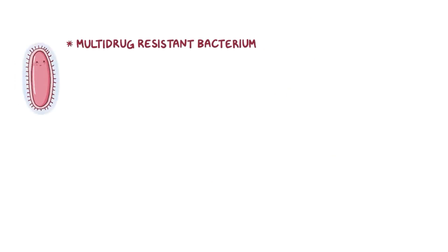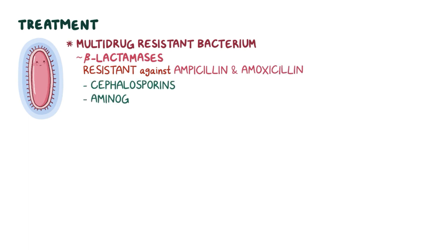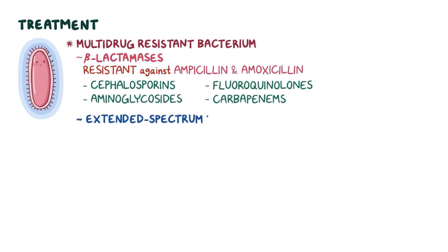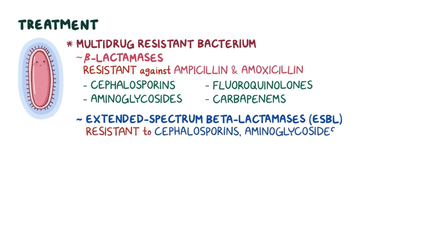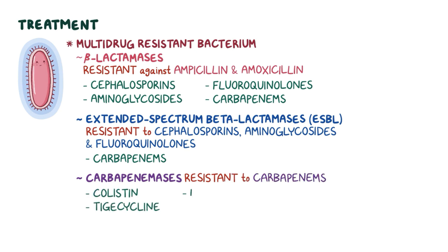Klebsiella pneumoniae is a multi-drug-resistant bacterium which produces different enzymes that break down the structure of antibiotics. It produces beta-lactamases, which confer resistance against ampicillin and amoxicillin. In this case, it can be treated with cephalosporins, aminoglycosides, fluoroquinolones, and carbapenems. There are strains that produce extended-spectrum beta-lactamases, or ESBL, which confer resistance to cephalosporins, aminoglycosides, and fluoroquinolones, so those strains are usually treated with carbapenems. However, there are strains that produce carbapenemases, which confer resistance even to carbapenems. In this case, Klebsiella can be treated with colistin, tigecycline, or fosfomycin.